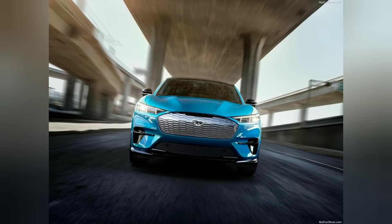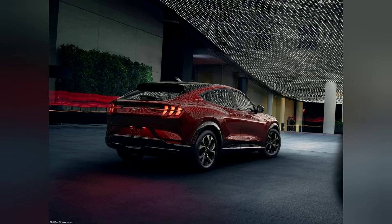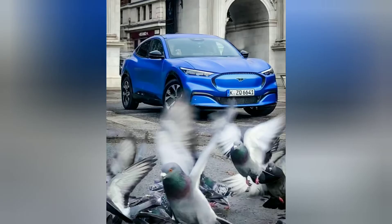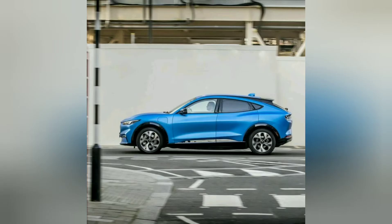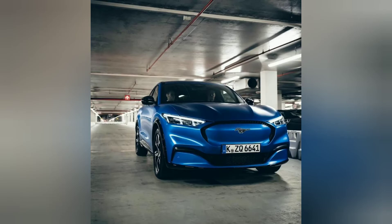On the sporty GT model, the motors combine to make 459 horsepower and 612 lb-ft of torque. Ford claims this will send the Mach-E from 0 to 60 mph in less than 4 seconds. Other models make between 255 and 332 horsepower and between 306 and 417 lb-ft of torque.